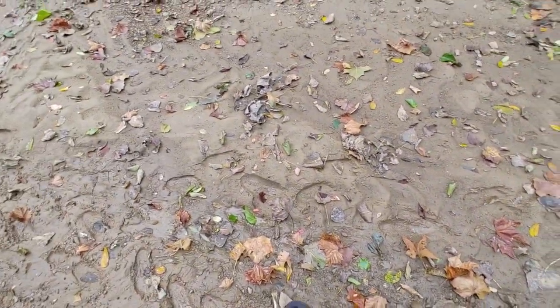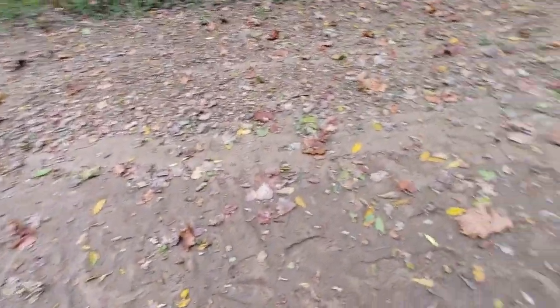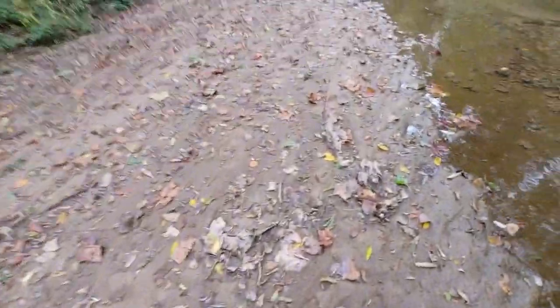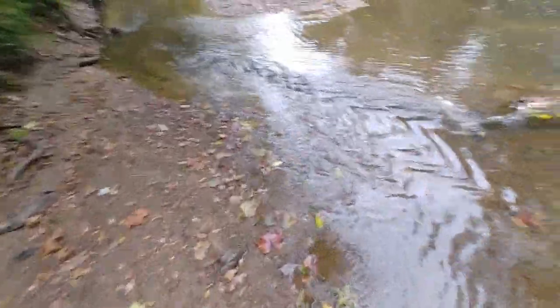I've already seen footprints right here from people being down here, but they're bare feet so they probably were just down here enjoying the water — hopefully not looking for bottles. We're gonna be getting out of the sandbar here shortly and hopefully I can turn on the camera and find something for you guys. I'll get back to you when I do.